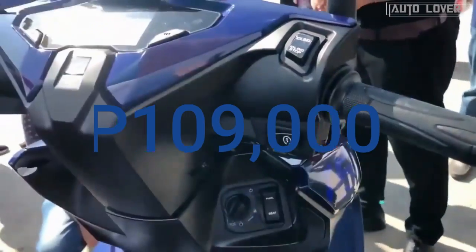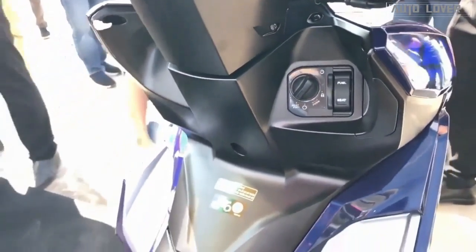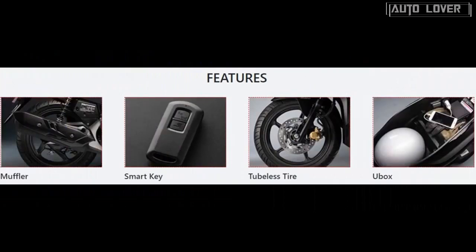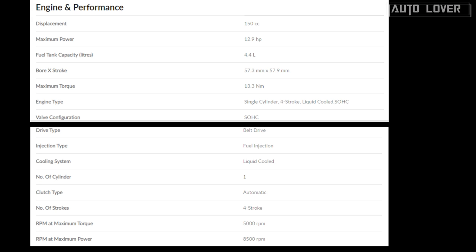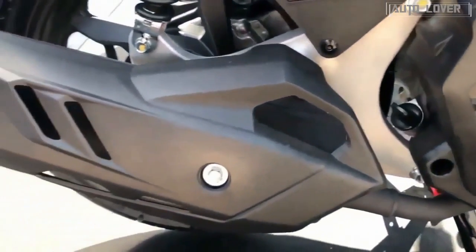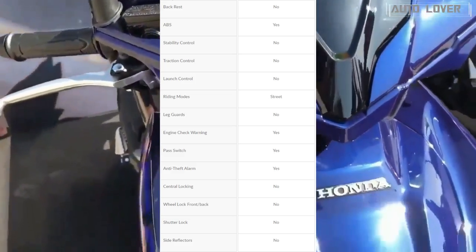Retailing at 109,000 pesos, this bike comes with a number of modern features for its price, including a smart key with keyless start, a digital gauge, a U-box for added storage, and a power socket for recharging devices. Its beating heart is a 150cc liquid-cooled engine that churns out a decent 13 horsepower and 13 Newton meters of torque.